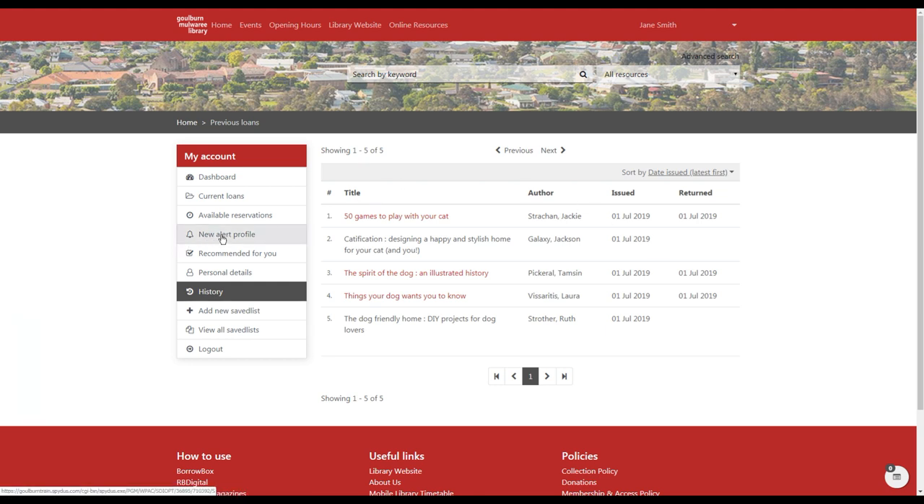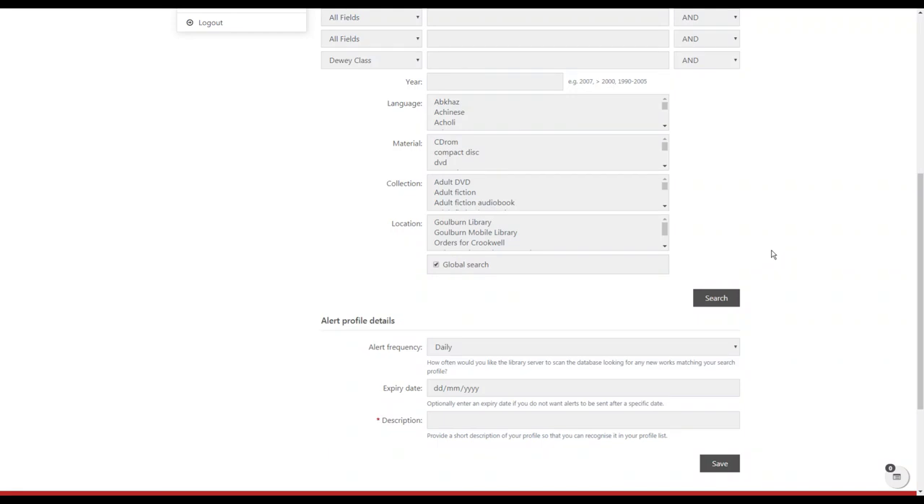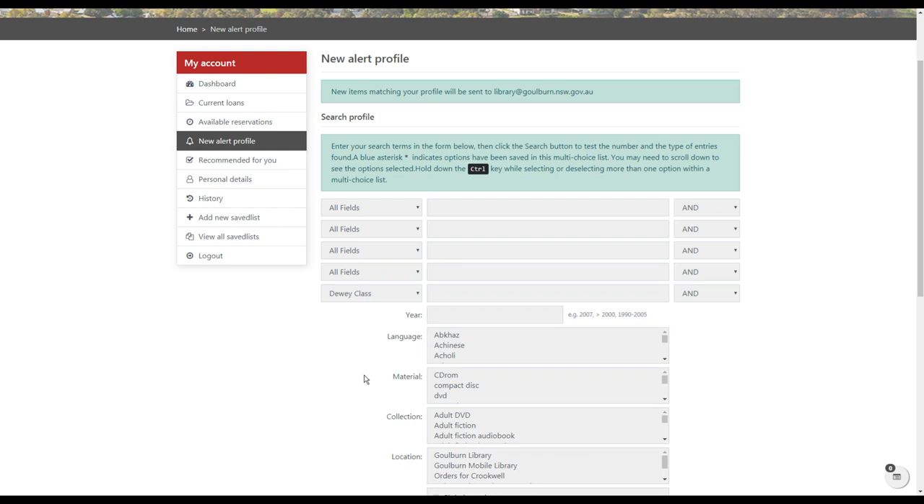There's also an option to create a new alert profile email. You put in the details of something you're interested in, and it will send you an email as often as you like — every day, every week, every month, or every quarter — letting you know when new items matching your search have arrived in the library. This is really useful if there's a particular topic or author you like, so you can find out as soon as a new book by them is available.